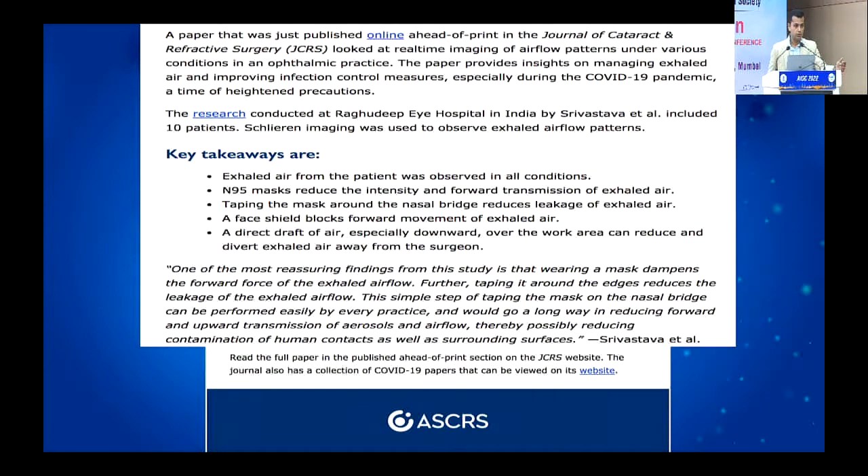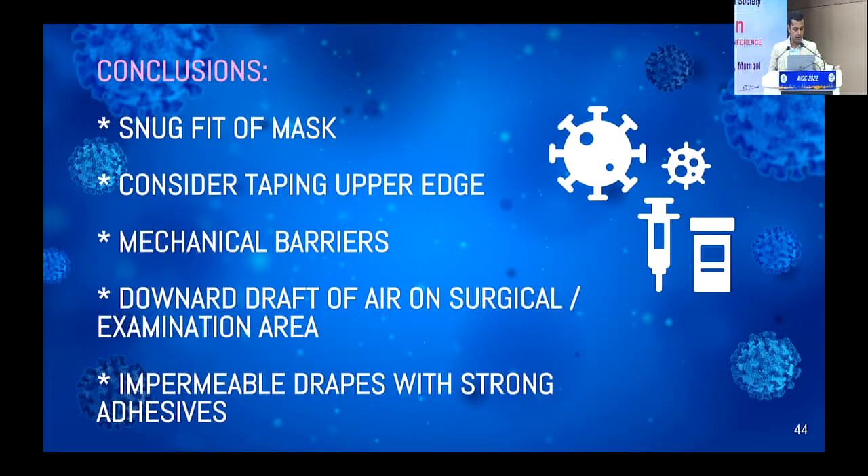We wrote this up and sent it to the Journal of Cataract and Refractive Surgery. The ASCRS, even before publication, said these are key takeaway messages and sent an email to all their members to start adopting. It was very well accepted and they did not delay in coming up with recommendations based on our study. To summarize: please have a snug fit of a mask; please consider taping a mask, particularly in high-risk scenarios; mechanical barriers do work; and always have air on your side — fashion your clinic with table fans or wall fans so you can protect yourself, your family, and your staff.